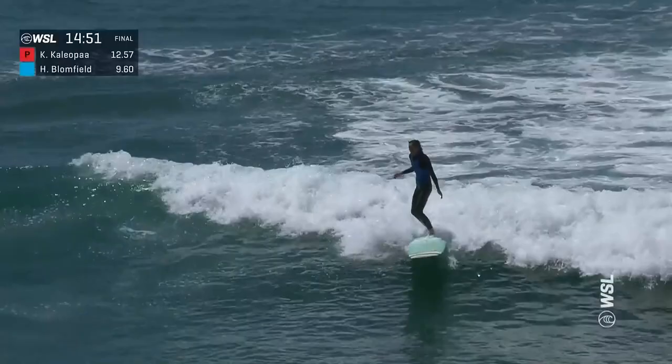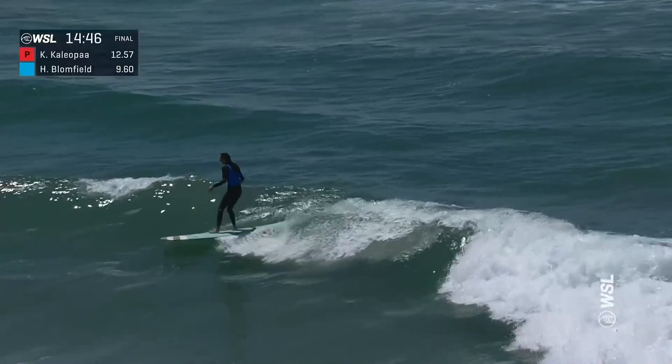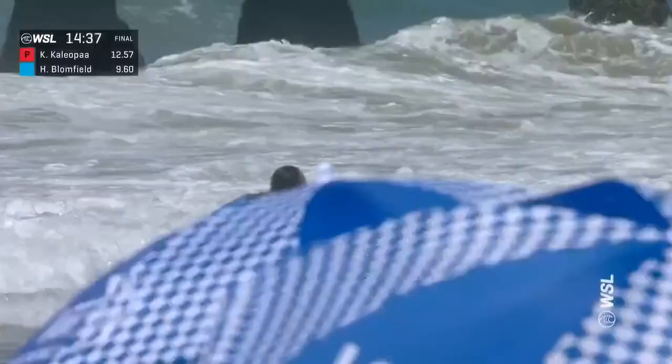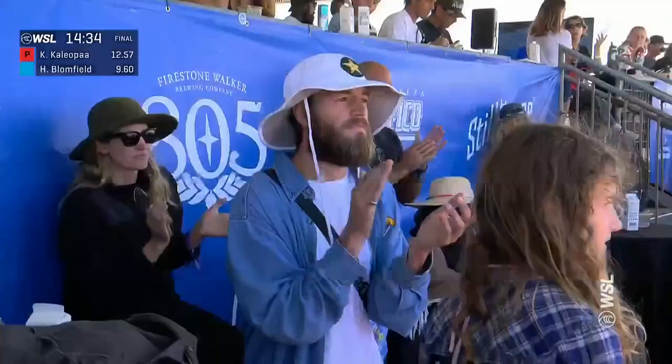This wave could form up for her nicely on the inside — she's got some open face to work with. Building speed and momentum, gets the five toes over the nose. That's the clean ride out we've seen from Honolulu heat after heat. Honolulu Bloomfield is back — 14:30 to go. Was it a 7.57? Wow, that was such a good wave.